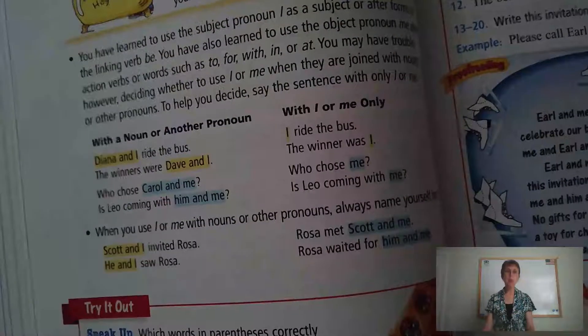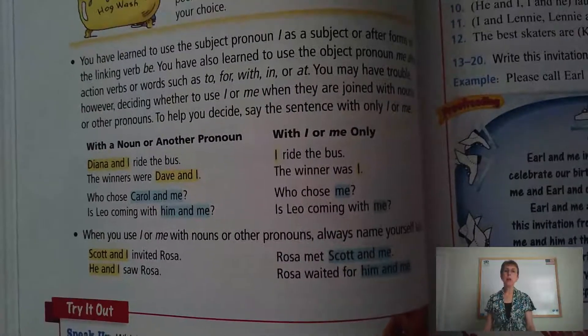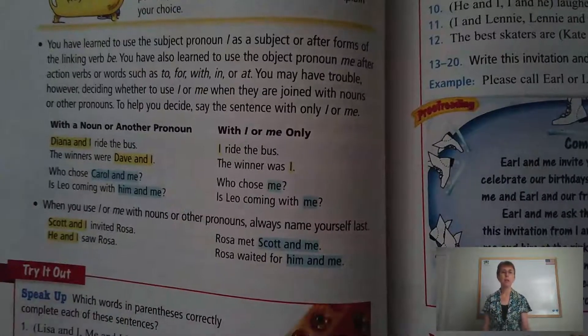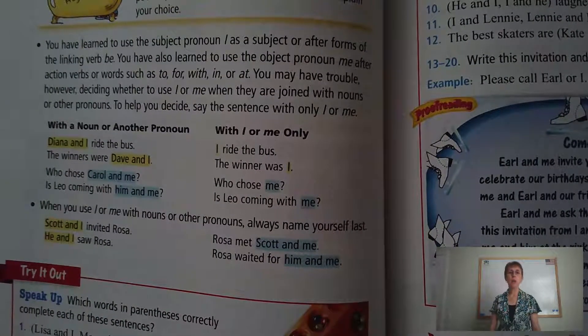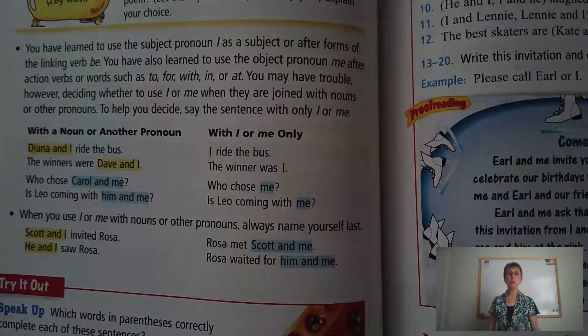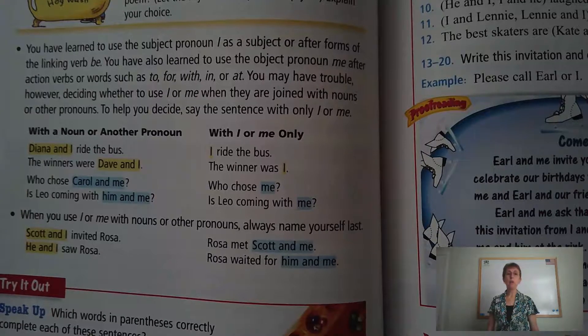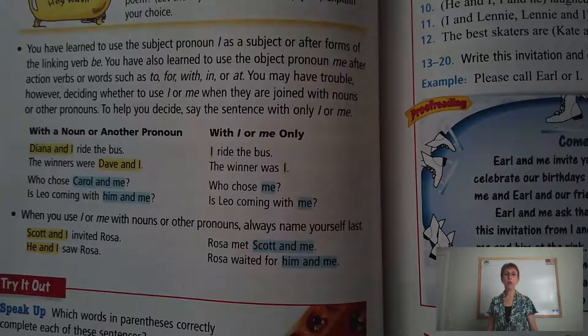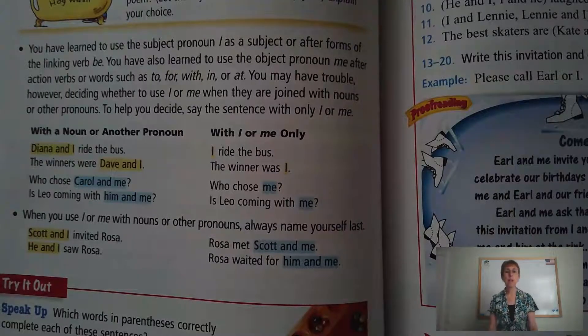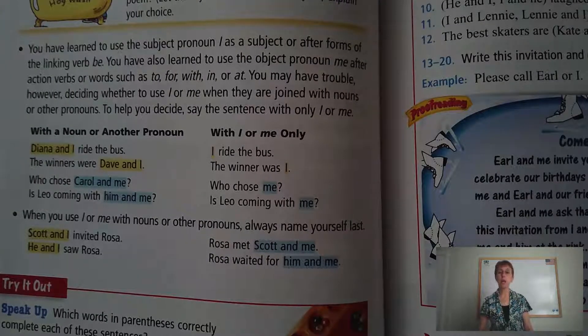You have learned to use the subject pronoun I as a subject or after forms of the linking verb be. You have also learned to use the object pronoun me after action verbs or words such as to, for, with, in, or at. You may have trouble, however, deciding whether to use I or me when they are joined with nouns or other pronouns. To help you decide, say the sentence with only I or me.